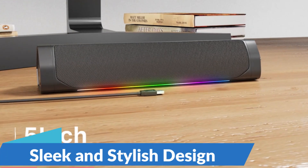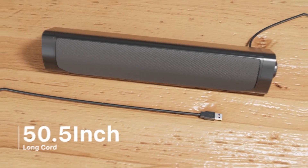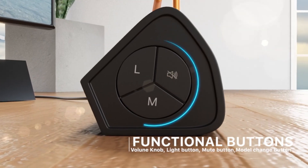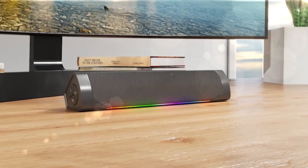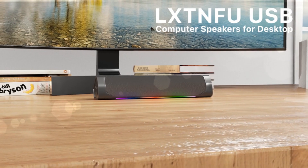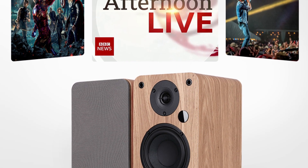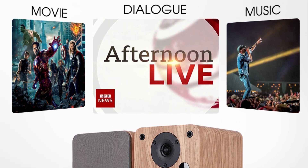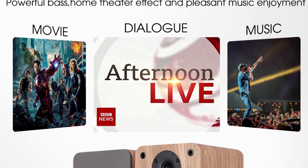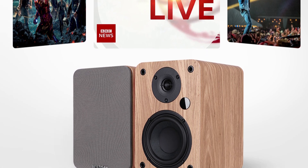Sleek and Stylish Design: crafted from premium materials including wood and metal accents, the 80W 2.0 Hi-Fi Speaker Soundbar boasts a sleek and stylish design that complements any home decor. Its slim profile and compact footprint make it an ideal addition to your entertainment setup, whether placed on a TV stand, mounted on the wall, or positioned on bookshelves. Designed for ease of use, it features intuitive controls that allow you to adjust volume levels, select input sources, and control playback with ease. This is the best option for you to buy.